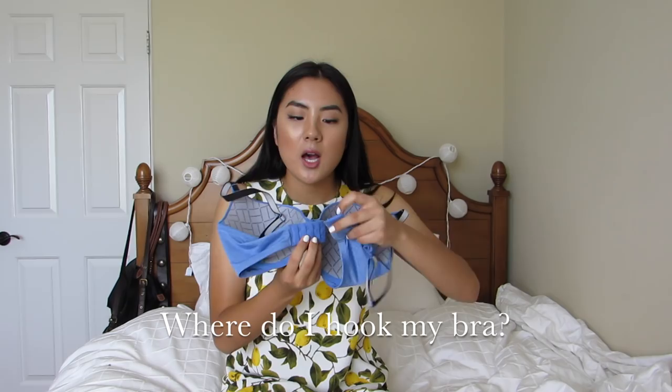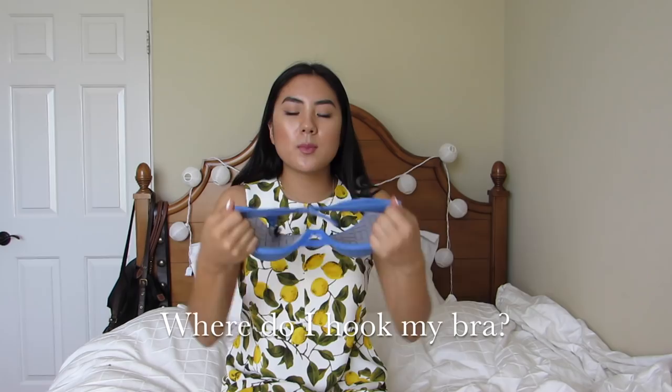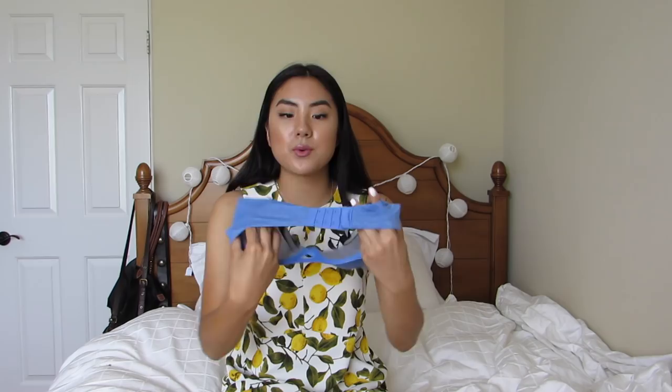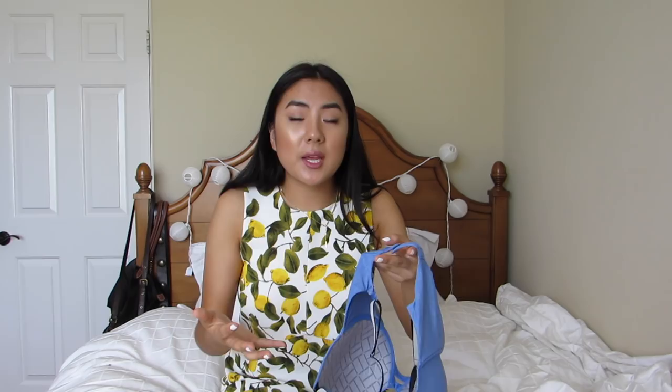A lot of girls wear their bras on the tightest strap — the very first hook. When you first buy a bra, you should always put it on the last, loosest hook. The reason is that this is going to be a true 32, 34, 36, 38, 40 — whatever size you are — around. As your bra wears in as you wash it and the material gets looser, that's when you begin to tighten it. If you start on the first hook, you're not giving it that chance to stretch and grow.